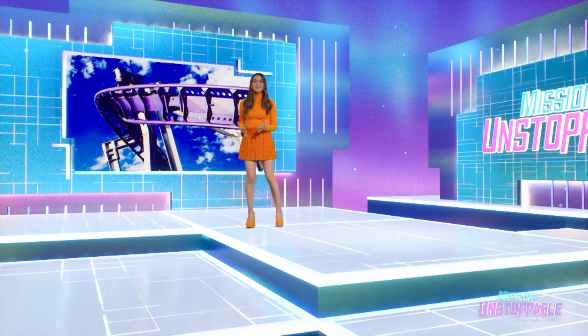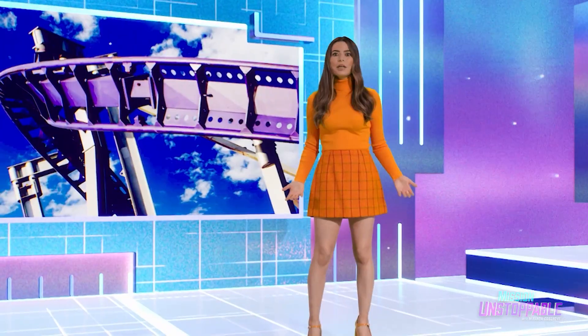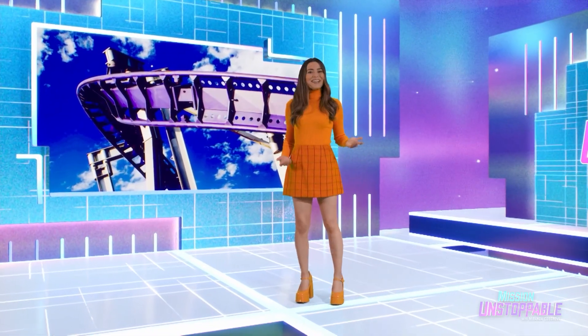To make a roller coaster, you gotta know how to make things roll, how to make things coast, and probably like a hundred other things. We sent Fig to meet an engineer who could tell us more.